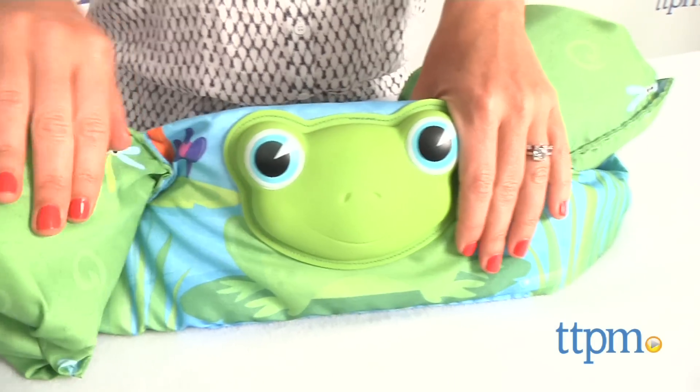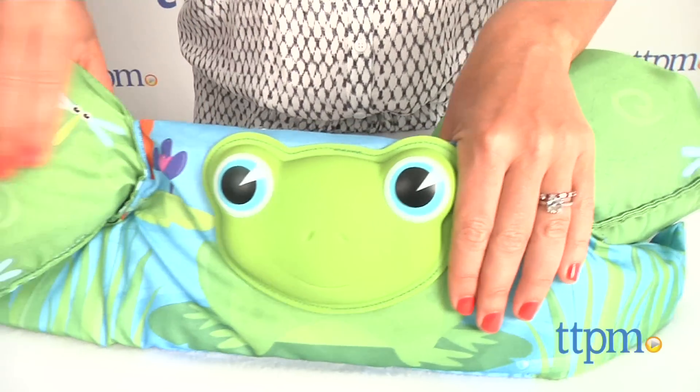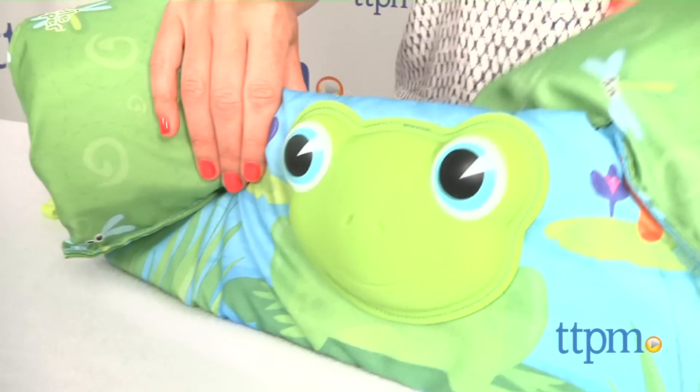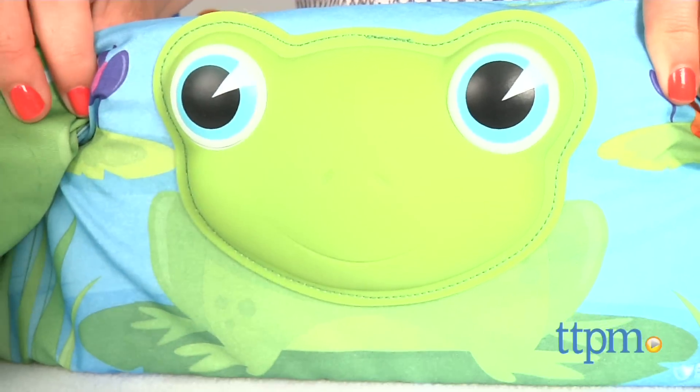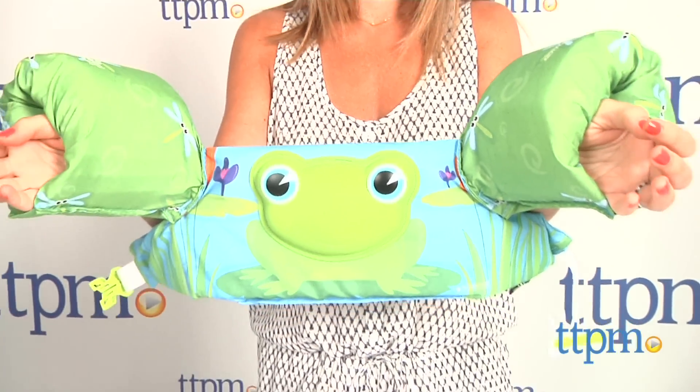From personal experience, I can tell you that my 3-year-old twins, who weigh exactly 30 pounds each, love these, and I feel completely safe when they're wearing these in or near water. Additionally, they're US Coast Guard approved and work well in pools, lakes, and at the beach.